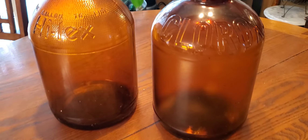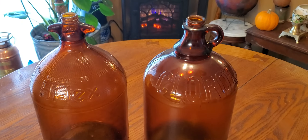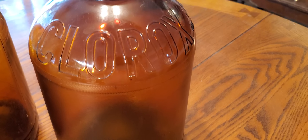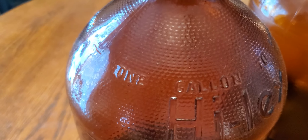In a glass bottle — antique glass bottles here. Clorox bleach. I guess they just called it Clorox back then. Gallons. One gallon.